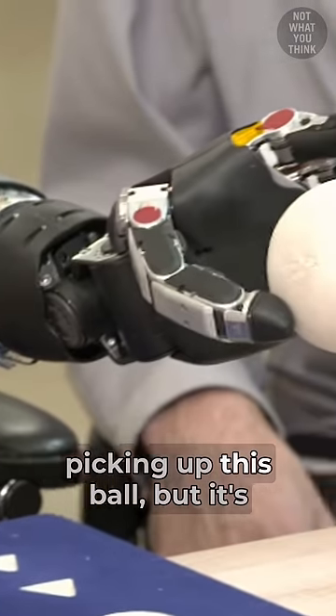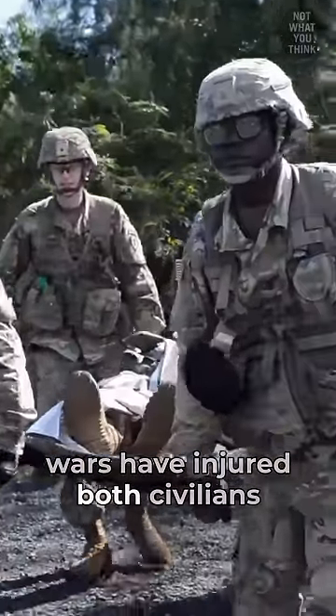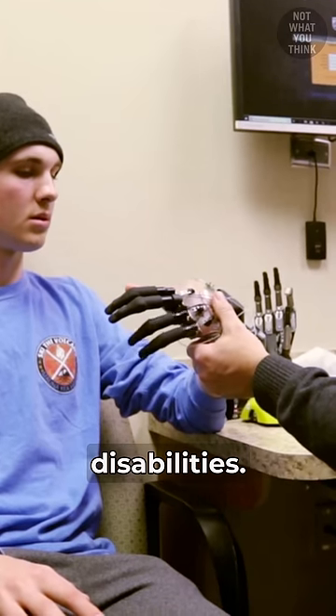It may look like a robot is picking up this ball, but it's not what you think. For centuries, wars have injured both civilians and combatants, leaving them with physical disabilities.